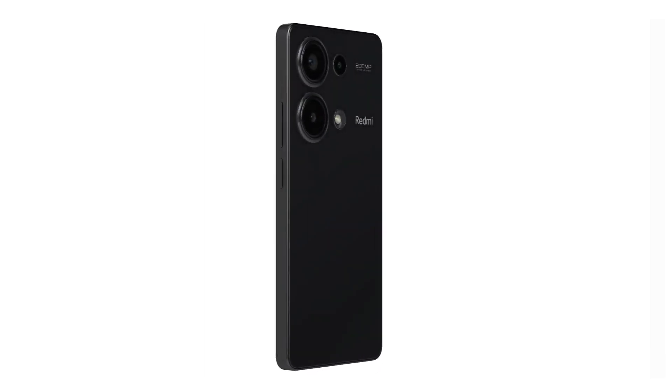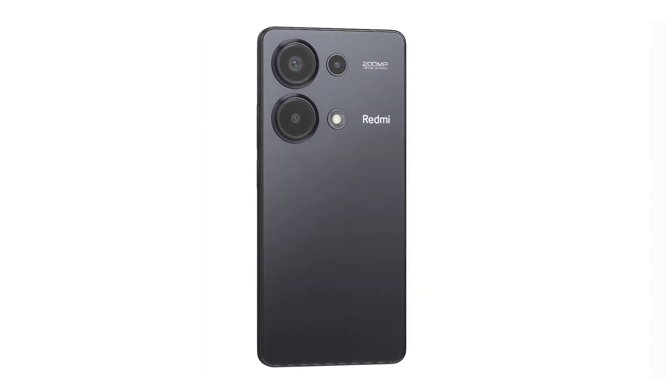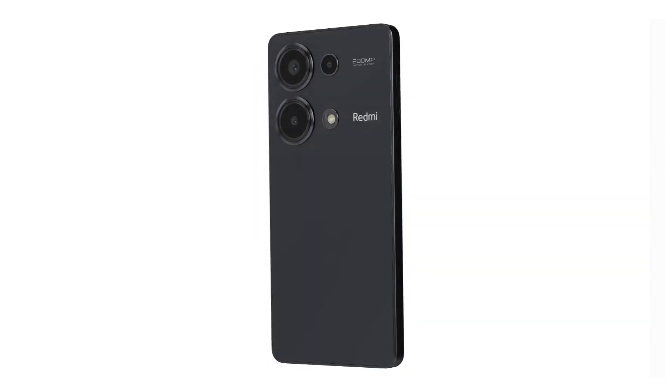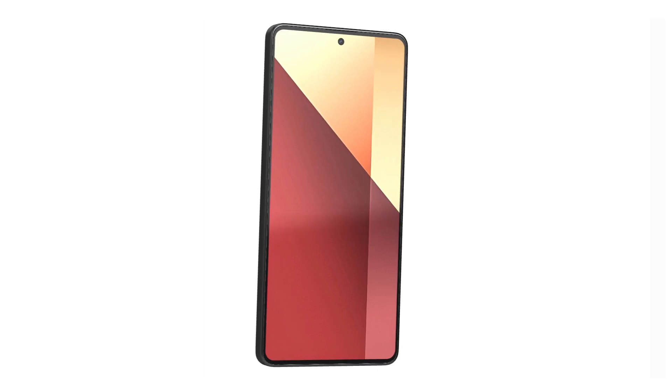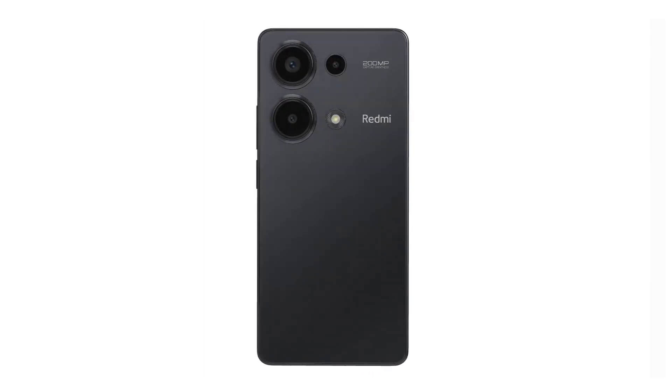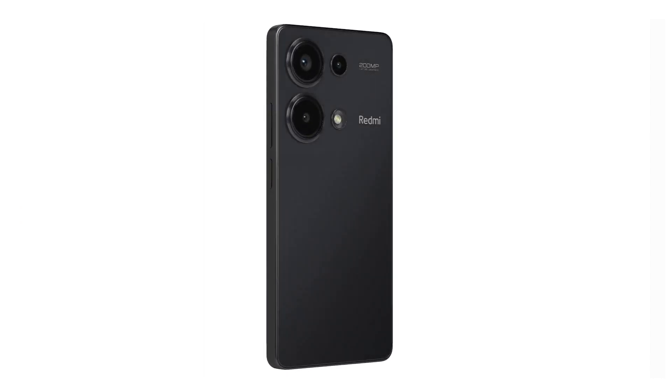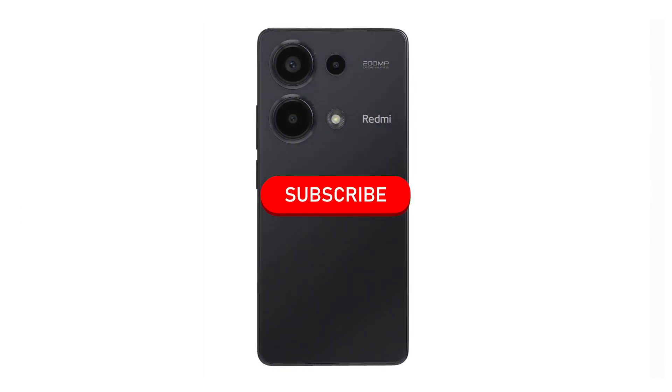Today I'm going to show you a new smartphone with interesting specifications. This is the Xiaomi Redmi Note 13 Pro with a 6.67 inch screen, a 200 megapixel camera, 512 gigabytes of storage memory and 12 gigabytes of RAM memory. I'm going to show you all the specifications in detail so you know everything about this smartphone, see all the technology and features to decide if you should buy it. Subscribe to the channel because I post new videos every week. Let's explore all the specifications of the smartphone.